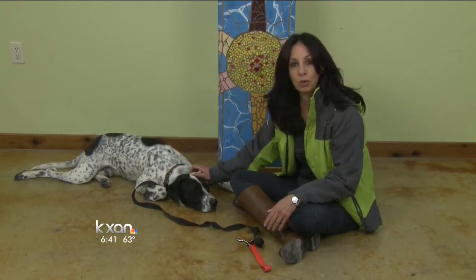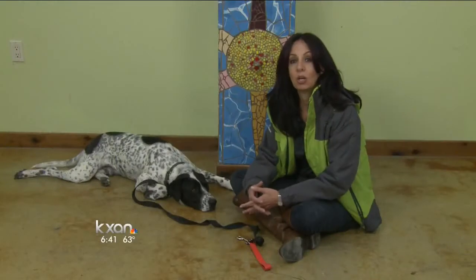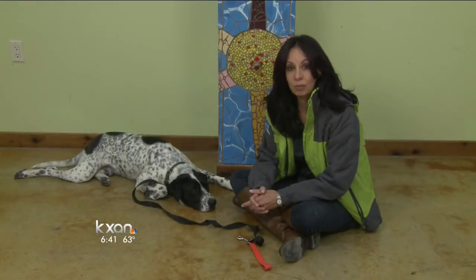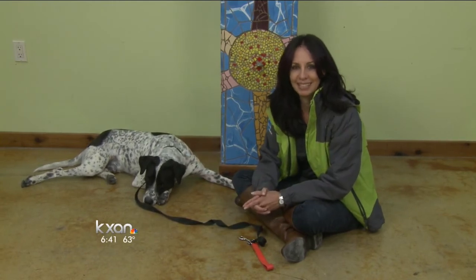If you do want to get your own trainer, let them help you pick out the dog. They may have a lot more experience than you do on picking a dog with the right temperament for this kind of work. So even that dog that you can't resist might not be the best dog for the purpose that you want to use it for. For more tips on training service dogs, check us out on KXAN.com.